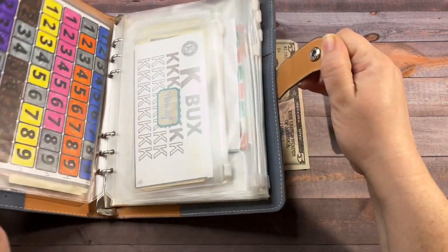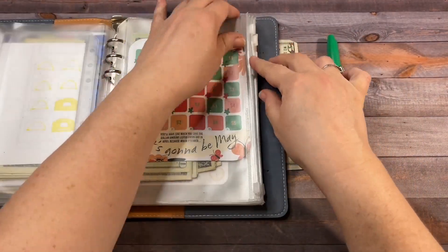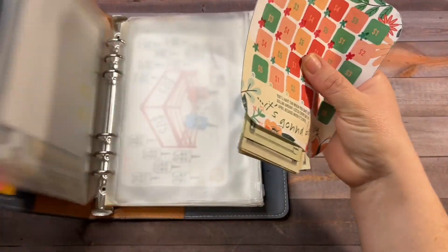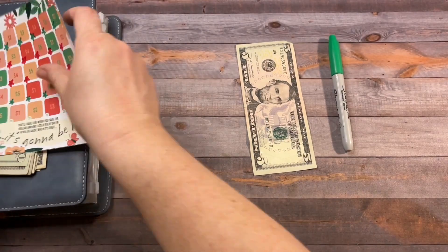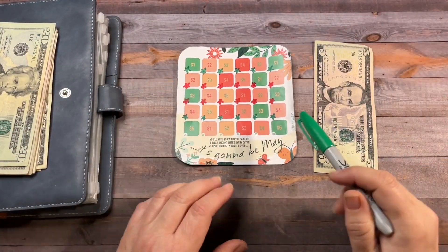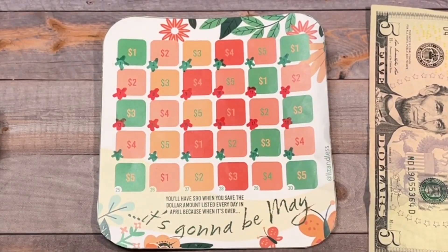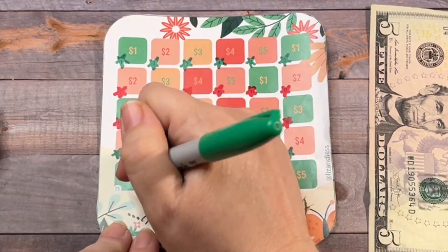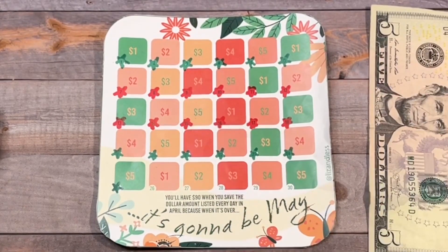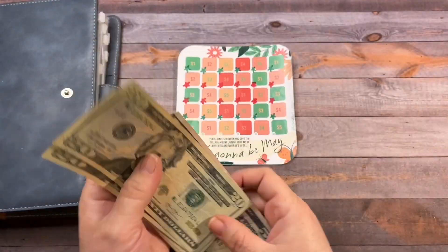All right, I hope you guys had a wonderful Thursday. Today is April 25th. It's $5 — $5 foot long. So we're going to add $5 in and let's see what that gives us.